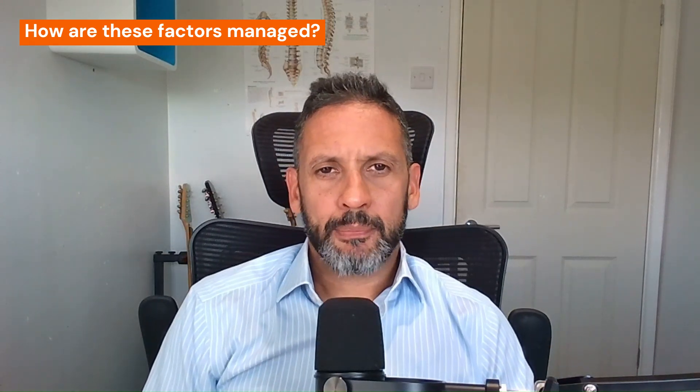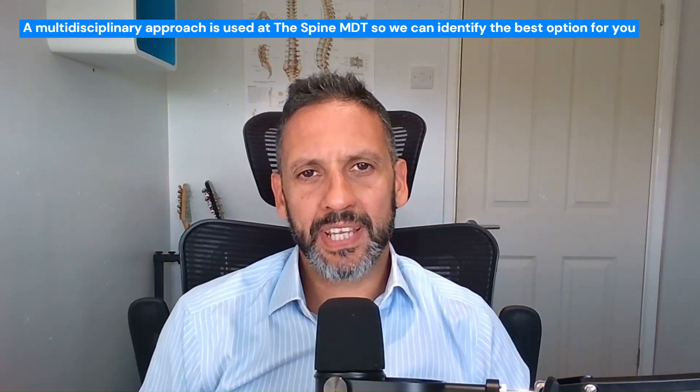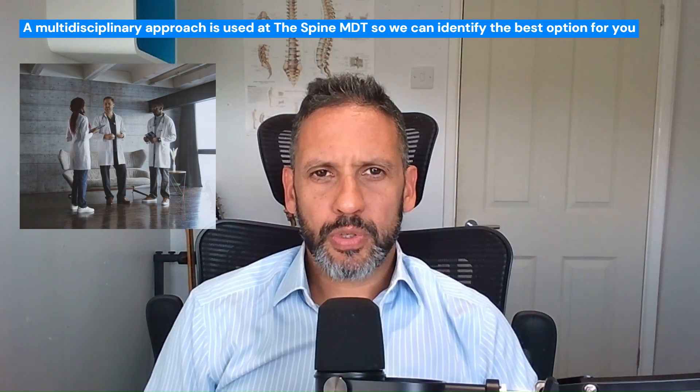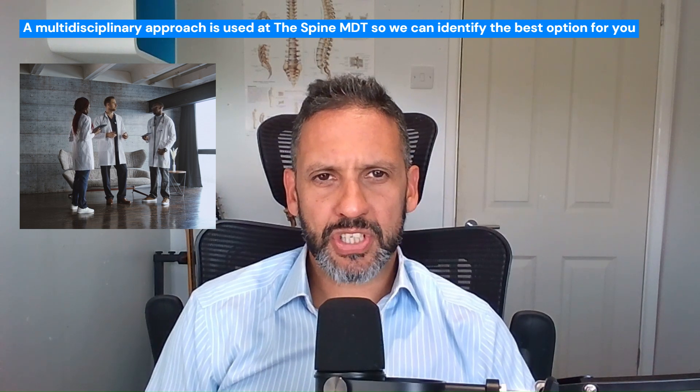So how do we manage this? The good news is it's not all doom and gloom. It isn't easy to manage — it does require what we call a multidisciplinary approach, which is the whole basis of the SpineMDT. MDT stands for multidisciplinary team. So it does involve the presence of a surgeon, a pain specialist, and perhaps a physiotherapist to sit down, get their heads together, have a look at your scans, and go through your history thoroughly, and try and identify which of the factors I've just discussed are the cause of this. Between those three or more disciplines, we can work out how it can be treated.